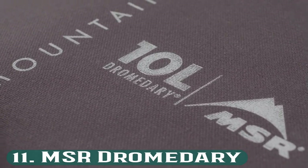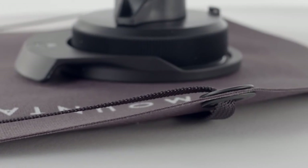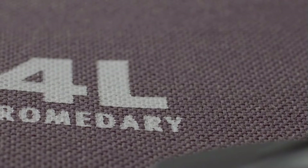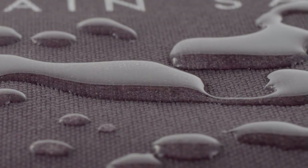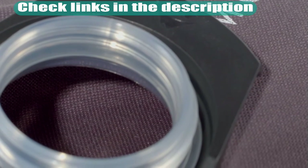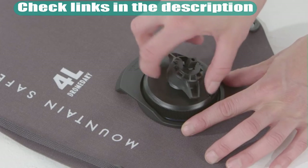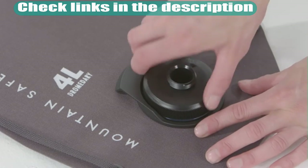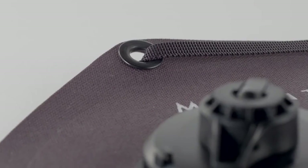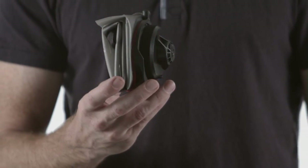Number 11: MSR Dromedary. This water container, better known as a DROM, is a flexible option for outdoor adventurers. It is made of a tough 1000D fabric that is durable even when filled with liquids. The DROM is BPA-free and has a food-grade lining that enables it to withstand freezing temperatures. Its multiple hanging straps and three spouts make it very versatile. It easily packs down to a small size and can be stored almost anywhere.